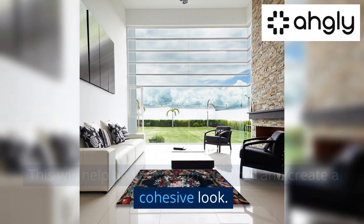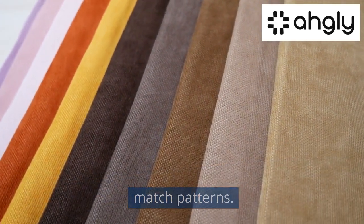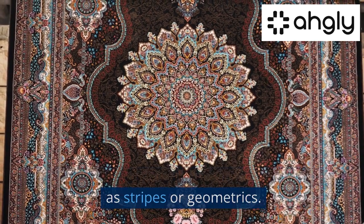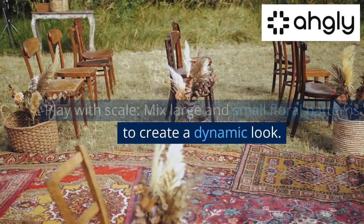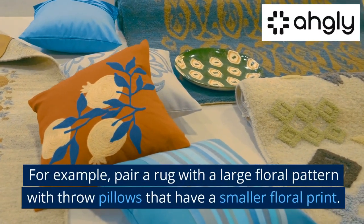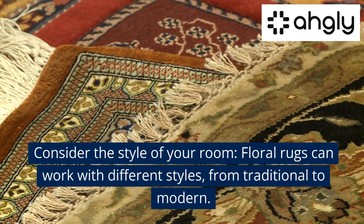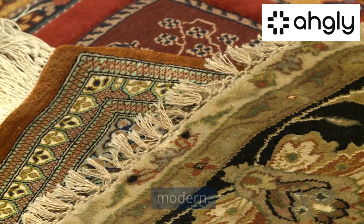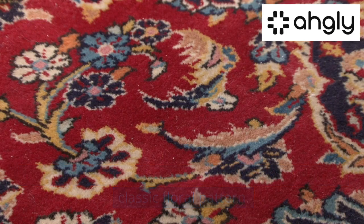Don't be afraid to mix and match patterns — floral rugs can work well with other patterns such as stripes or geometrics. Play with scale by mixing large and small floral patterns to create a dynamic look; for example, pair a rug with a large floral pattern with throw pillows that have a smaller floral print. Also, consider the style of your room: floral rugs can work with different styles from traditional to modern.